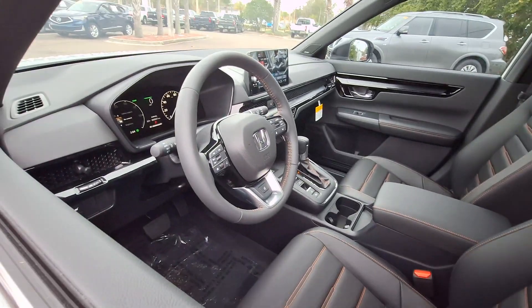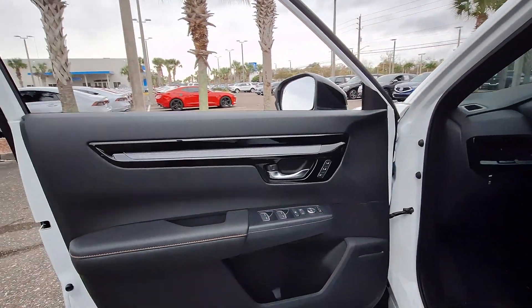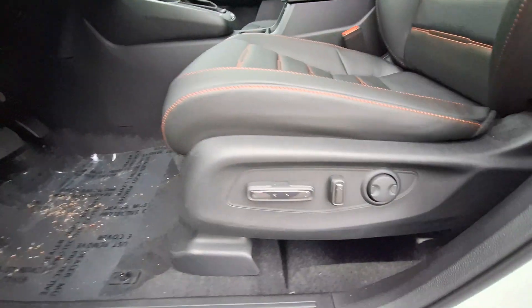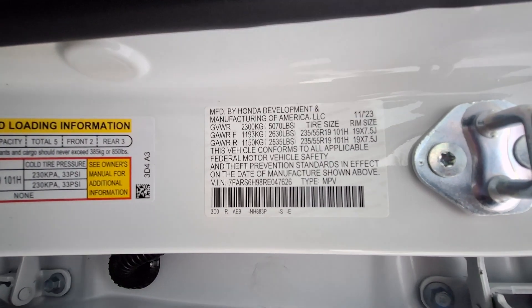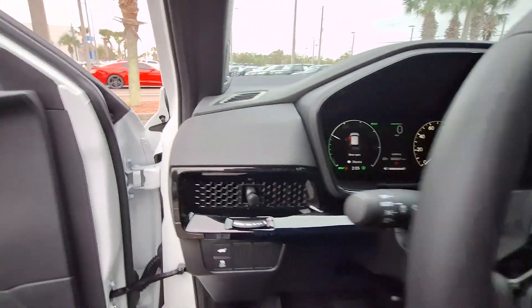The following are some of this vehicle's highlighted options: heated steering wheel, wireless Apple CarPlay and/or Android Auto, moonroof, navigation system, keyless entry, heated mirrors, power passenger seat, adaptive cruise control, satellite radio, and backup camera.